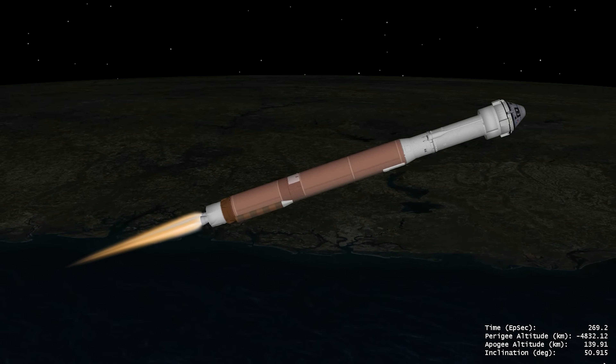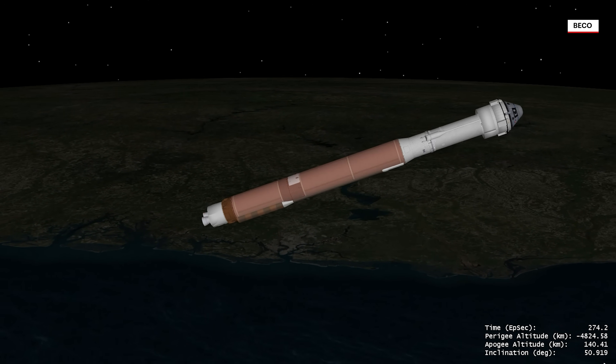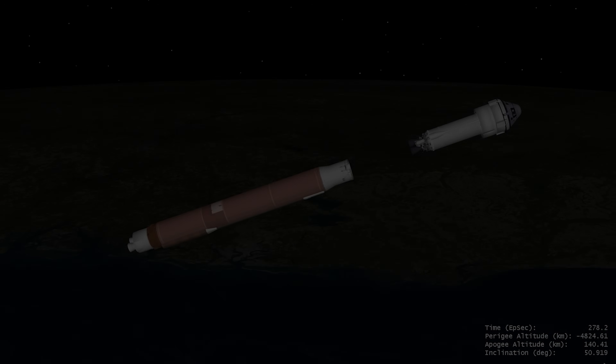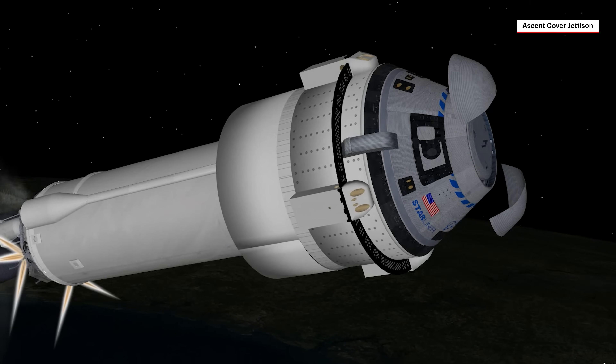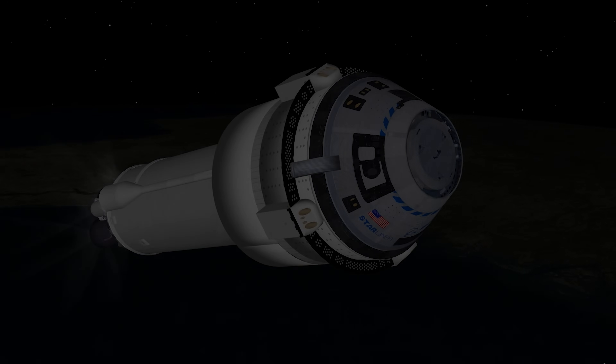With the majority of propellant expended as Atlas fights against the force of gravity, the RD-180 engine shuts down and the booster stage separates. The ascent cover is then jettisoned after protecting critical hardware on top of the spacecraft and providing an aerodynamic shape for ascent through the atmosphere.